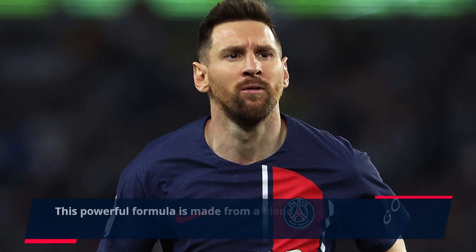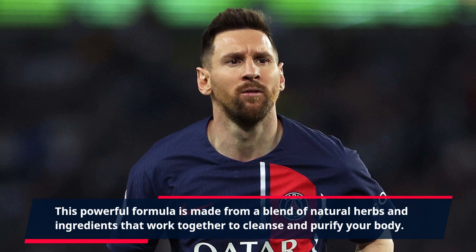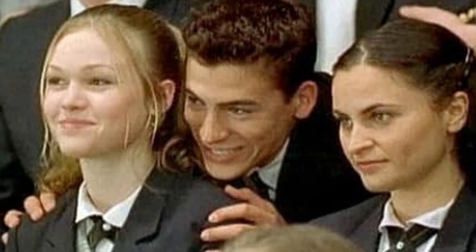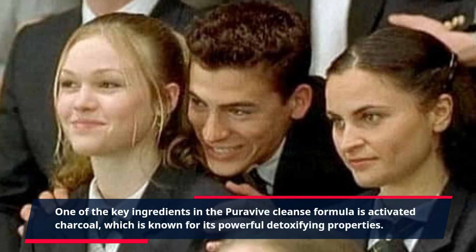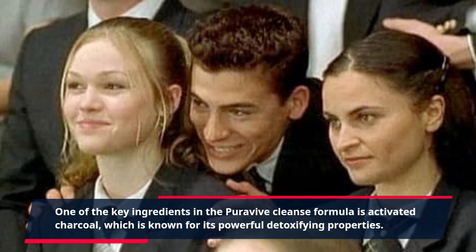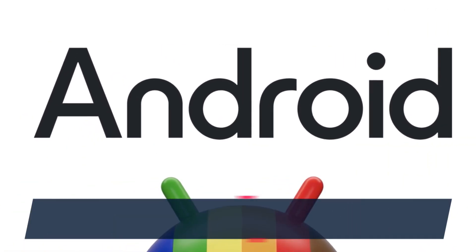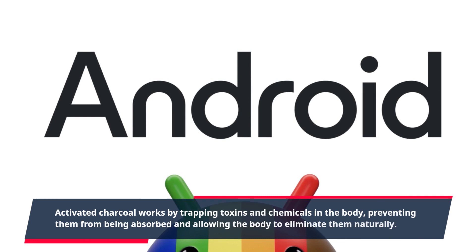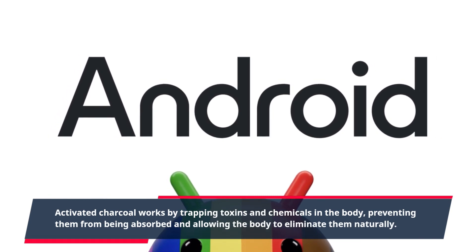This powerful formula is made from a blend of natural herbs and ingredients that work together to cleanse and purify your body. One of the key ingredients in the Purevive Cleanse Formula is activated charcoal, which is known for its powerful detoxifying properties. Activated charcoal works by trapping toxins and chemicals in the body, preventing them from being absorbed and allowing the body to eliminate them naturally.